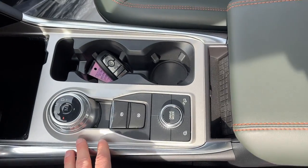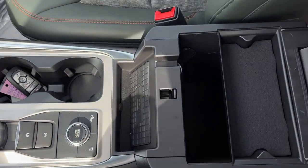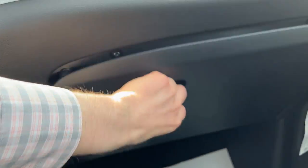Some more power options, your dial style shifter, your parking brake, auto hold, and your different drive modes. You get some storage in the center console, as well as a 12-volt outlet and wireless charging. You do have your lockable glove box.